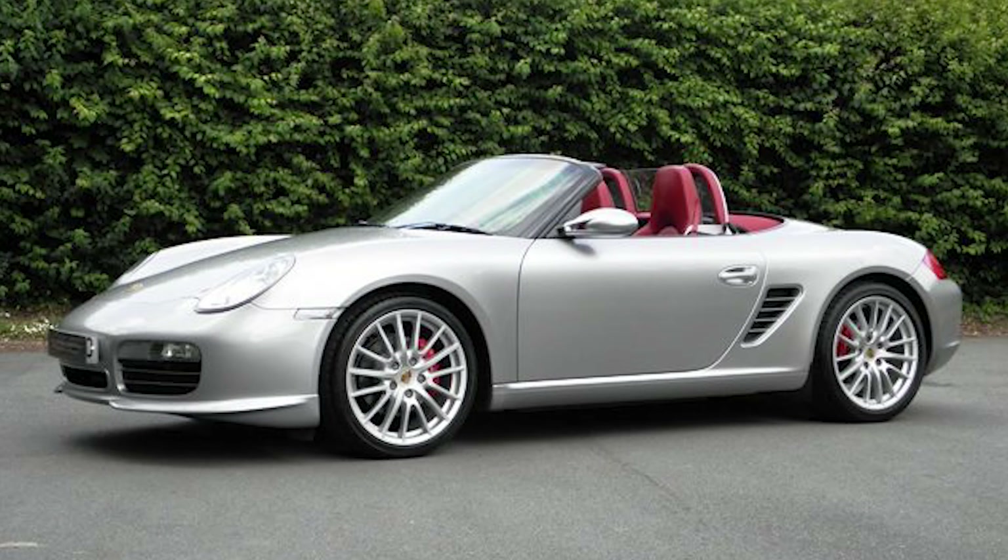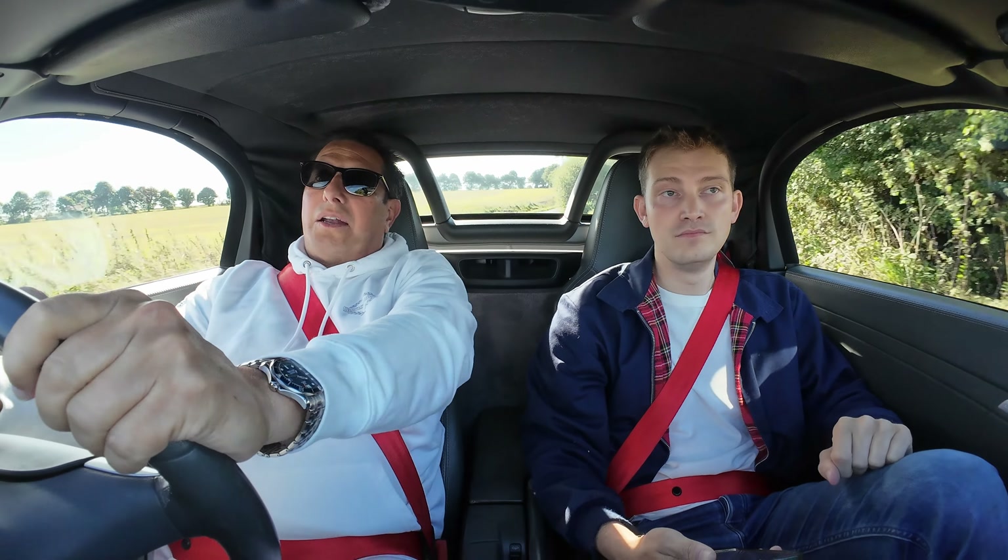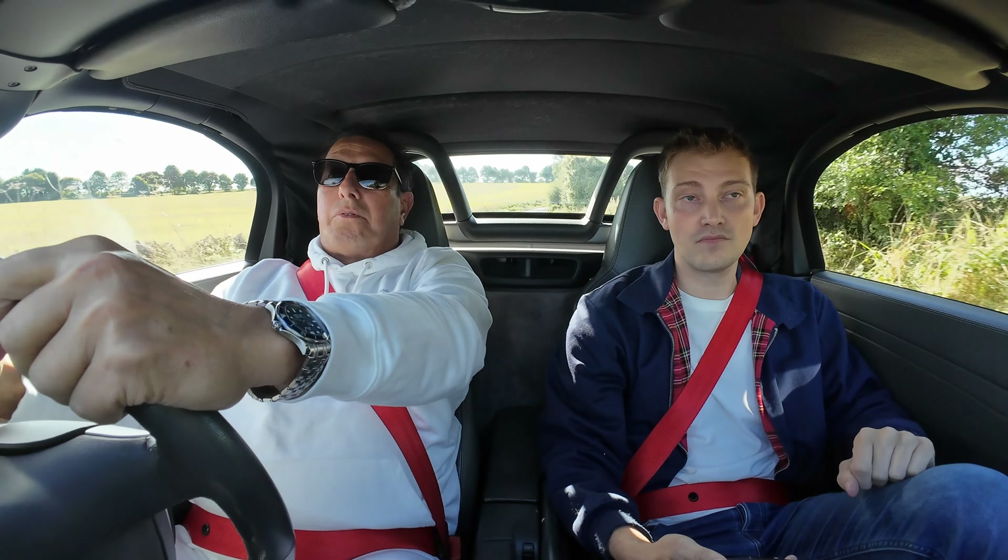Has it always been the mid-engine stuff? Yeah. I just think that Boxsters are, for my lifestyle and my travelling and the mileage I do, absolutely brilliant cars.